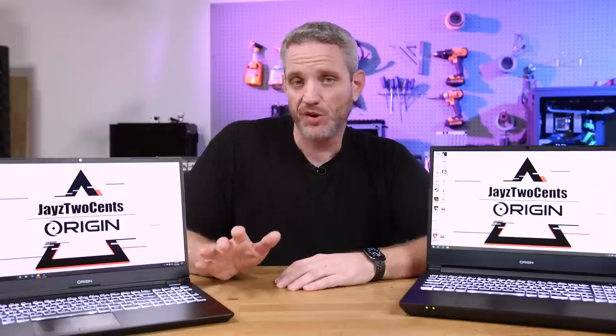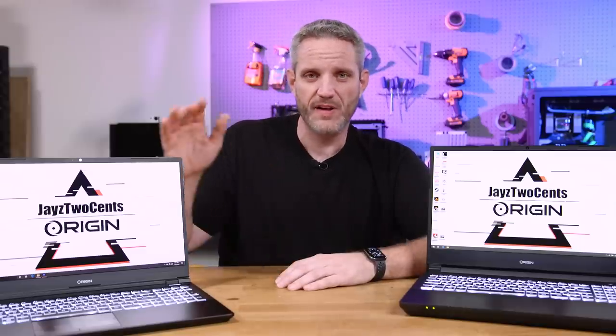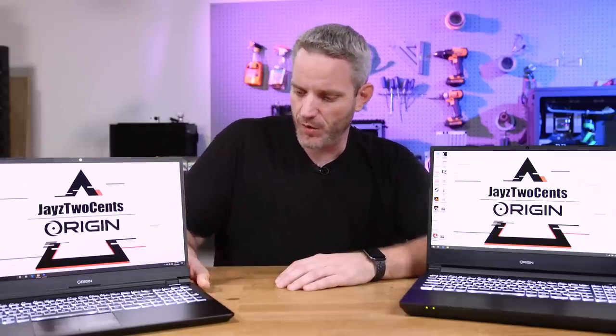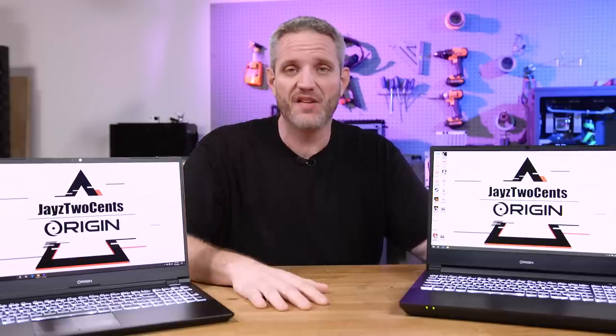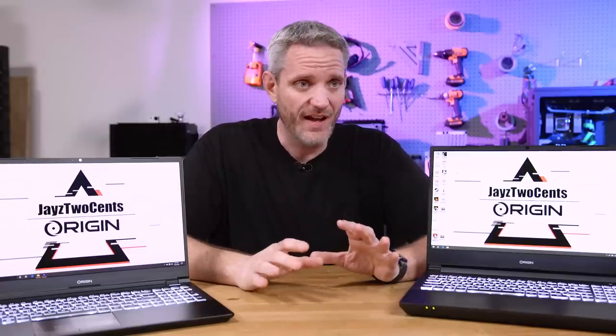That's been our look at these two units from Origin PC. Huge thank you to Origin for sending both units. The Evo 15 is the successor to a laptop we took a look at a couple of years ago — which my business manager is still using to this day on Pascal, so I'm sure he'll be asking about an upgrade. And the EON 15-X is eons ahead of any other laptop you could get for CPU-related workloads. Phil and I had a very hard time choosing between them because they're both so powerful.